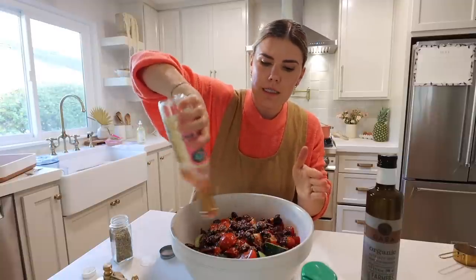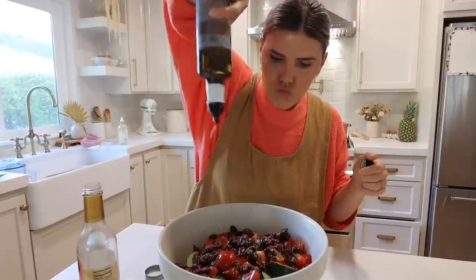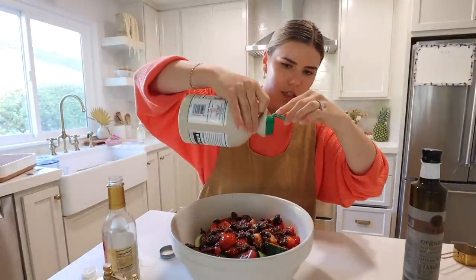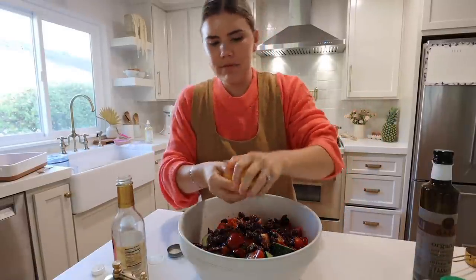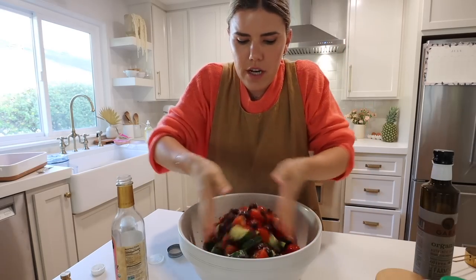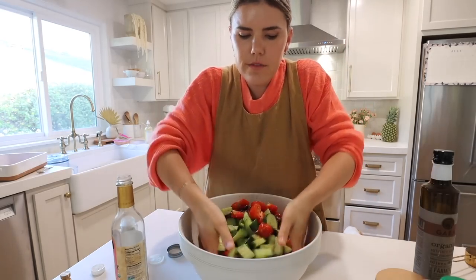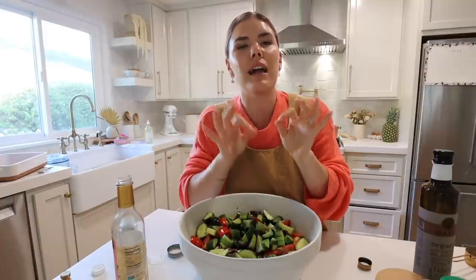Extra virgin olive oil, a teeny tiny bit of maple syrup just to cut through the acidity, then the juice of a lemon picked right off the tray, fresh cracked pepper — mix it all together. It stores really nicely in an airtight container for a few days, but keep the feta separate. The feta adds such nice acidity and saltiness. That's it for that recipe.